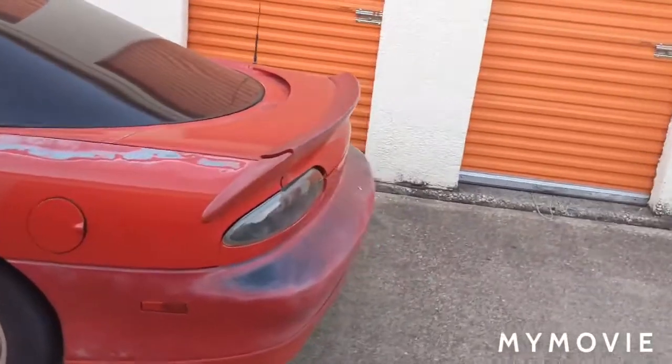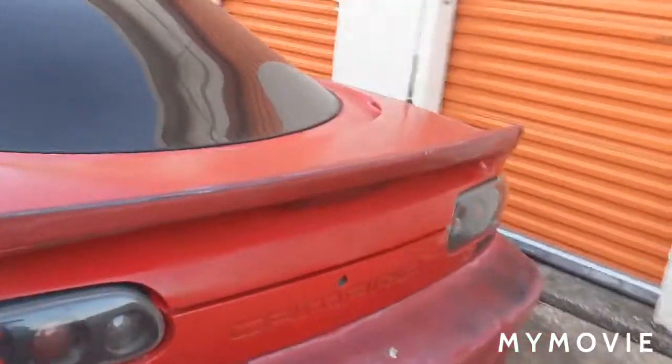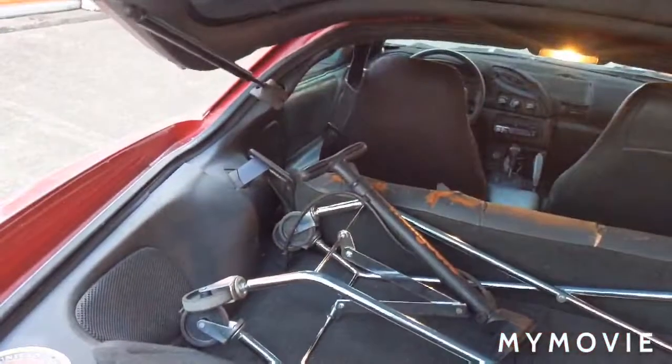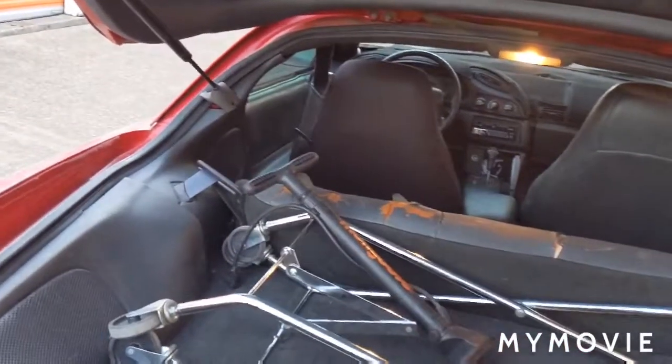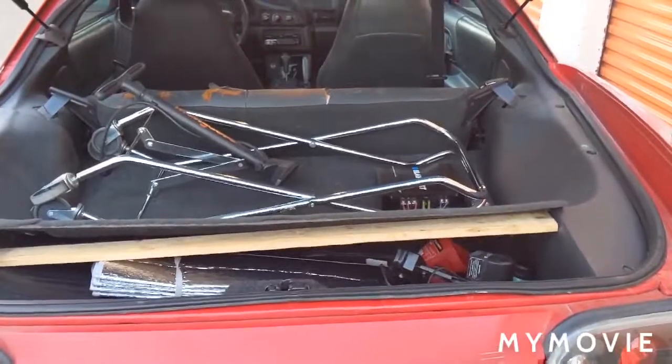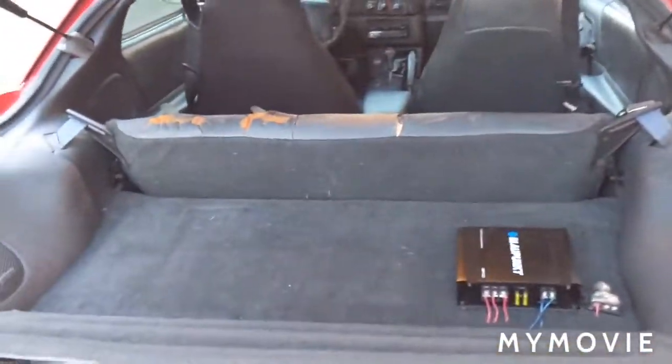This is my 10th Camaro. I've never had a fourth gen before — I've had third gens mostly and one second generation. This is the first time I've had this type of car.